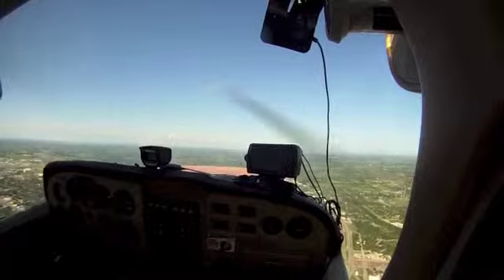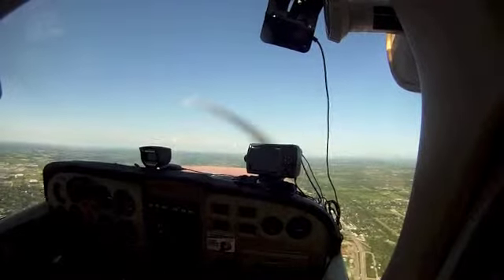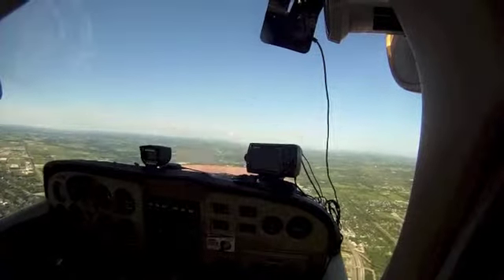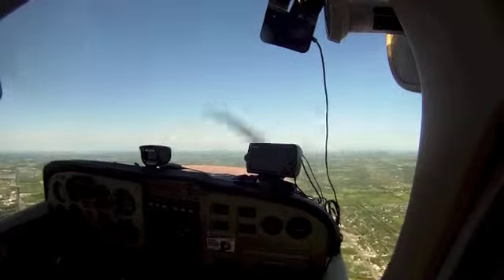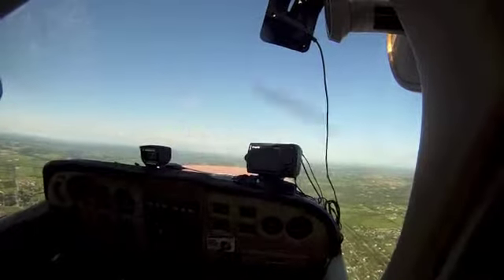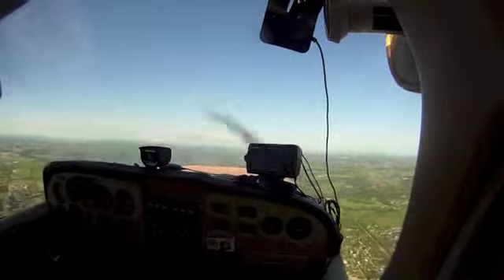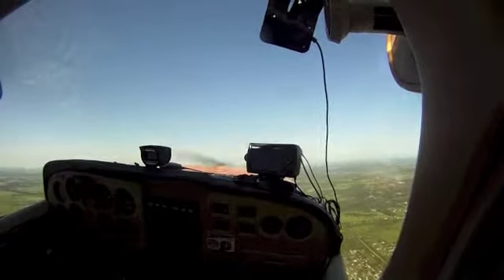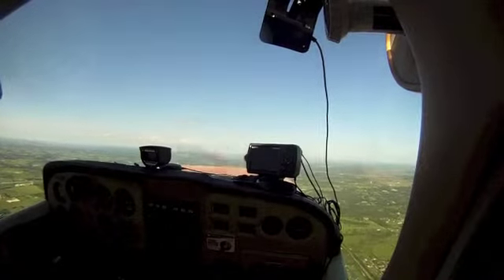November 1802 Victor, squawk 4627. 4627, 02 Victor. November 49 Juliet, traffic at 11 o'clock and 3 miles, southbound, 3,500 indicated. Roger, 49 Juliet, we're still working. 449 Juliet, traffic at 11 o'clock and 3 miles southbound 3,500. An additional traffic is a VFR Skyhawk at your 11 o'clock and 6 miles northbound 2,600, going northbound to Alliance.